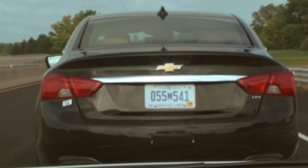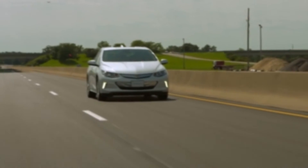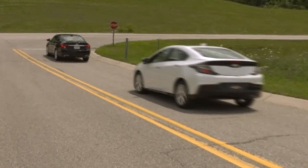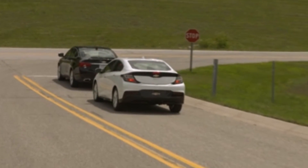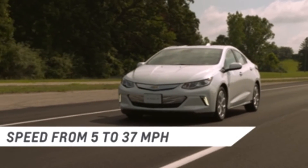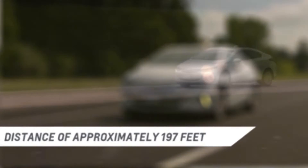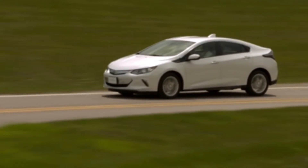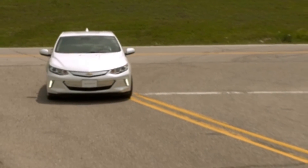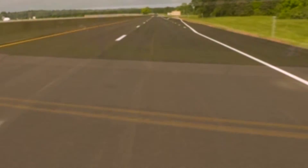Working with the Forward Collision Alert system, the Low Speed Front Automatic Braking feature detects and alerts you of a possible crash threat. If you don't react quickly enough, or at all, this feature applies the brakes moderately or hard in an effort to reduce the impact of a crash. The system works when driving forward between 5 and 37 miles per hour and can detect vehicles up to approximately 197 feet. Low Speed Front Automatic Braking may slow the vehicle to a complete stop to try to avoid a potential crash. If this happens, it may engage the electric parking brake to hold the vehicle at a stop.